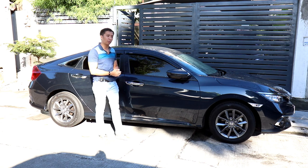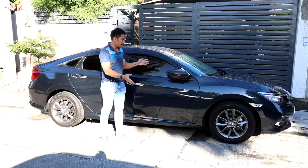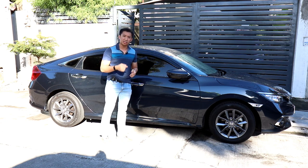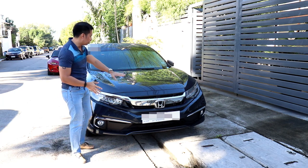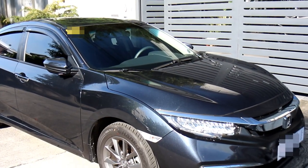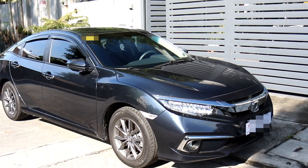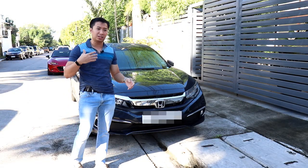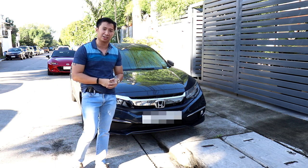The 10th generation Civic couldn't be accused of being small anymore. In fact, its dimensions have grown to be larger than the Honda Accord 20 years ago. It still maintained its sporty design character though, and you can see it with the bulging front fenders, the raked-back hood, and the sleek, steeply raked windshield — giving it that look as if it's racing through the wind even while standing still.